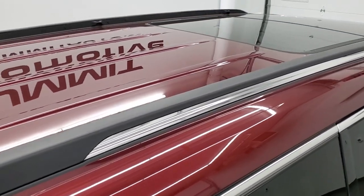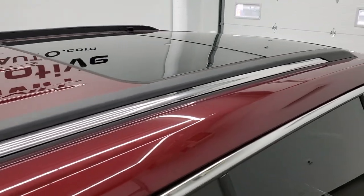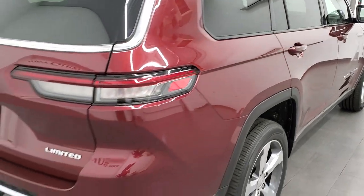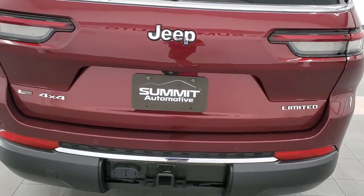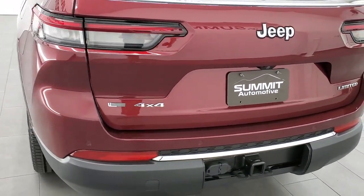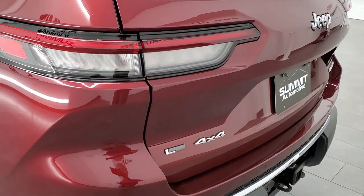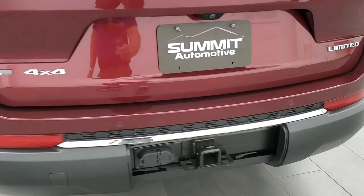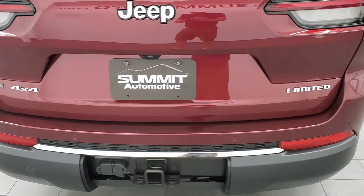Take a look up here — you get that dual pane panoramic sunroof. The rear taillights have been redesigned, a little bit sleeker and not quite as tall as they used to be. They wrap around the side of the vehicle pretty nicely. There's your receiver hitch with 4-pin and 7-pin wiring — I took the cover off just for the video.